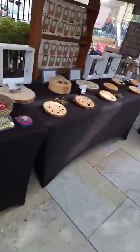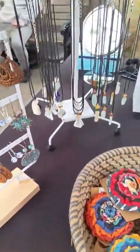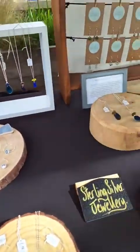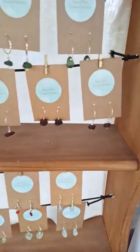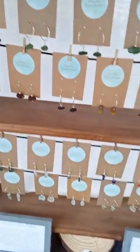Next up we've got Sarah's Seaglass Odyssey — a beautiful selection of jewellery made from sea glass and sea pottery, all very, very beautiful. It's hard to believe it comes in so many different colours, isn't it?